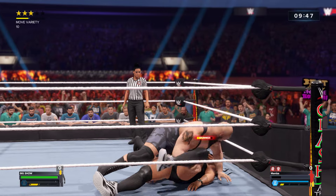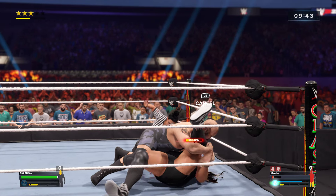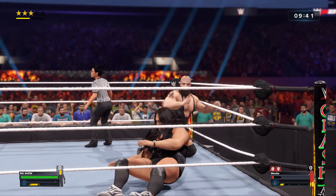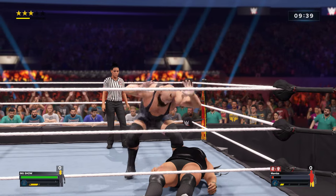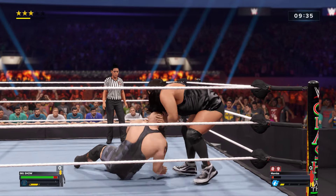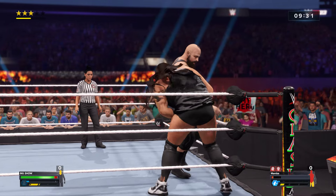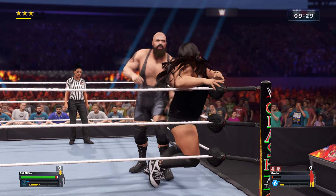Super slam! Somehow he kicked out. He had to dig deep to break that pin. But can it be done again? How much is left after that? I thought it was over. The WWE Universe thought it was over. But you gotta do a little more to finally finish this.